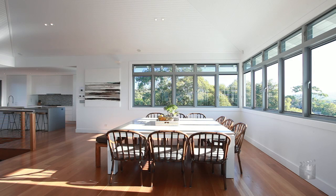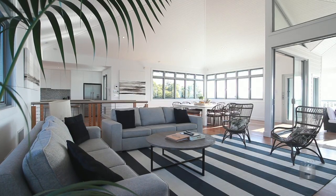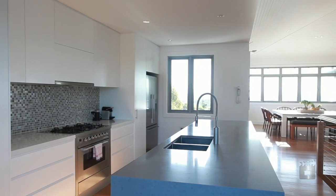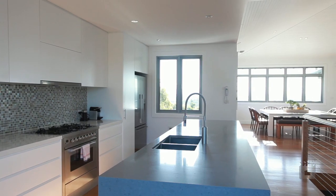The top level is built for living, with huge wraparound windows allowing sunlight to pour into the open-plan layout and the surrounding views to be taken in from every angle.